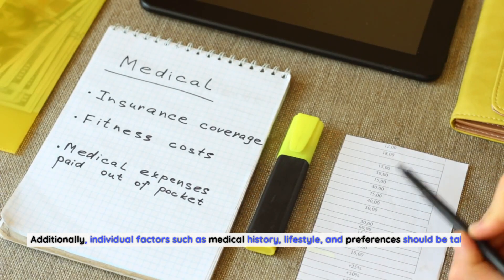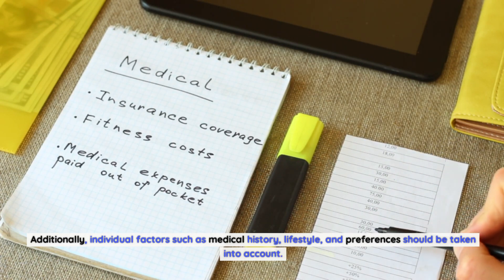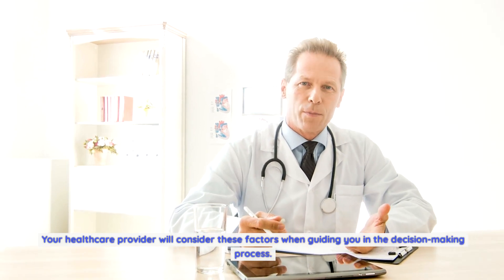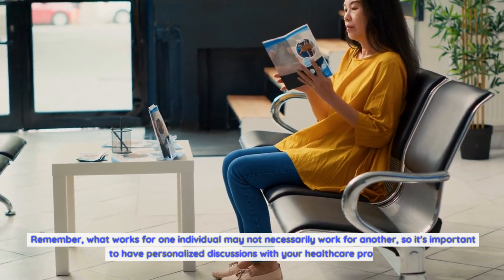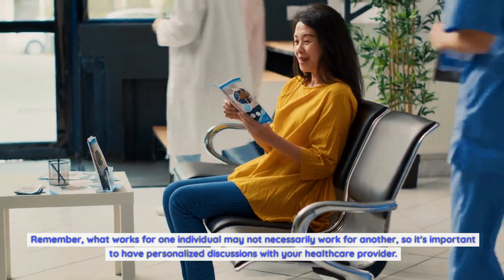Additionally, individual factors such as medical history, lifestyle, and preferences should be taken into account. Your healthcare provider will consider these factors when guiding you in the decision-making process. Remember, what works for one individual may not necessarily work for another, so it's important to have personalized discussions with your healthcare provider.